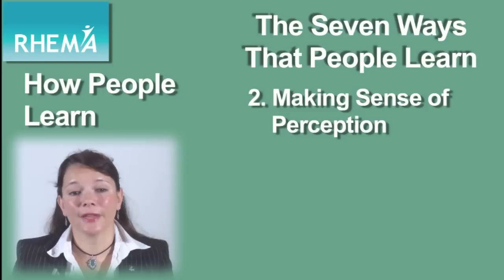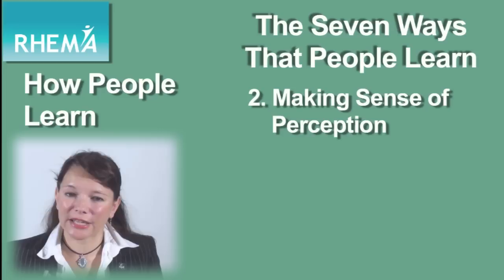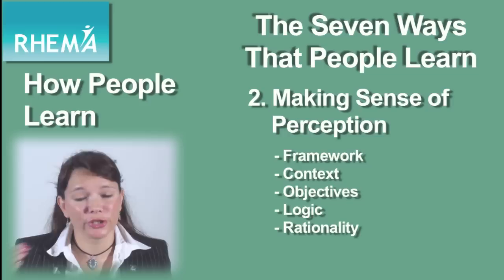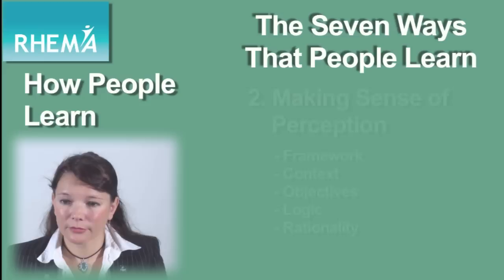Stage two is making sense of perception — that's evaluating and understanding the information that people are taking in. In order to really do that effectively, they need some framework in place. They need a context, objectives they're working towards, logic and rationality. For example, use diagrams or flowcharts to show how things fit together so that they can actually make sense of the things that they've seen and heard.